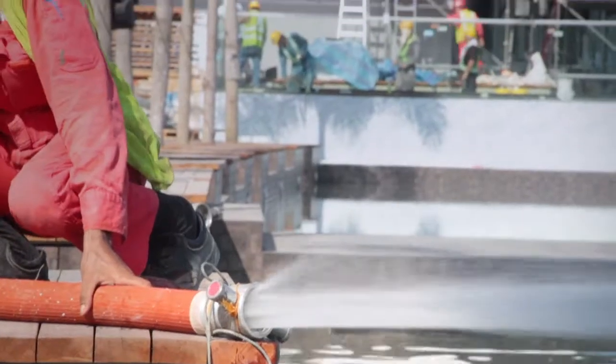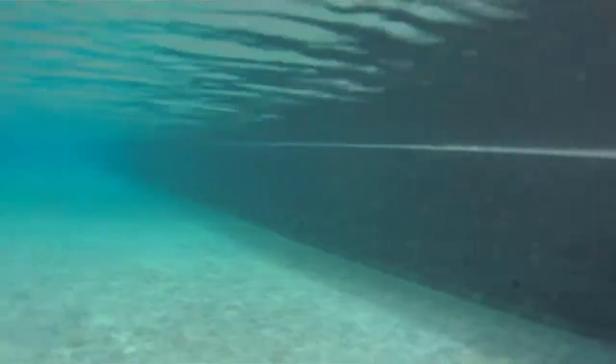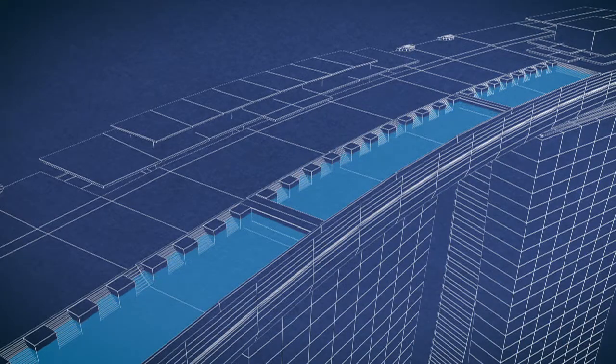As you might have guessed, filling the pool was a major milestone in its construction, and it wasn't a short-lived one. The pool holds over one million litres of water, which meant that the entire filling process took two days to complete.